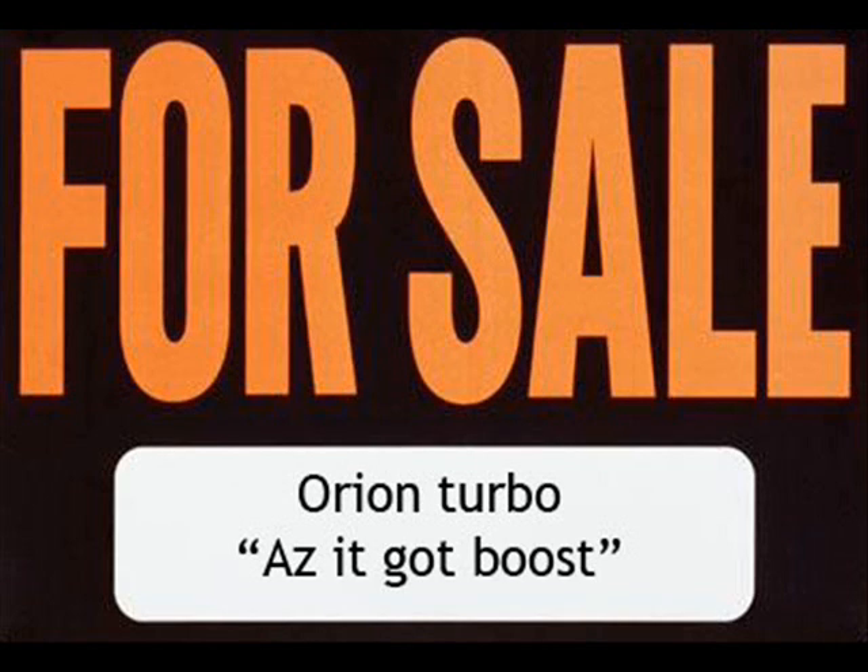I thought it was a Turbo. No, it's not. You told me it was an Orion Turbo. No, it's not an Orion Turbo, it's a 1.6. A 1.6 Turbo? No, it's not a Turbo. Okay, how many miles has it done? Just under 84,000. Does it have tax and MOT? MOT and tax — about 9 months left on it.